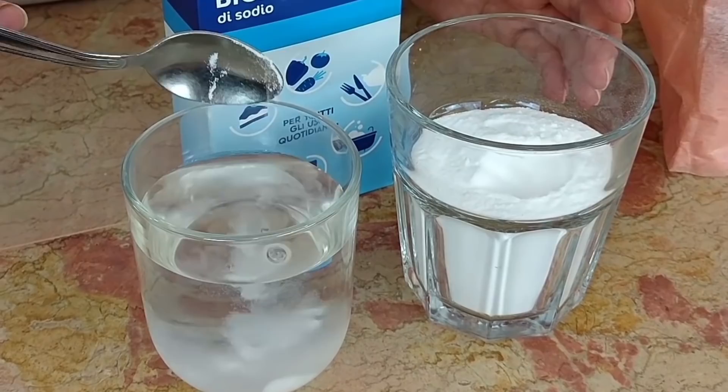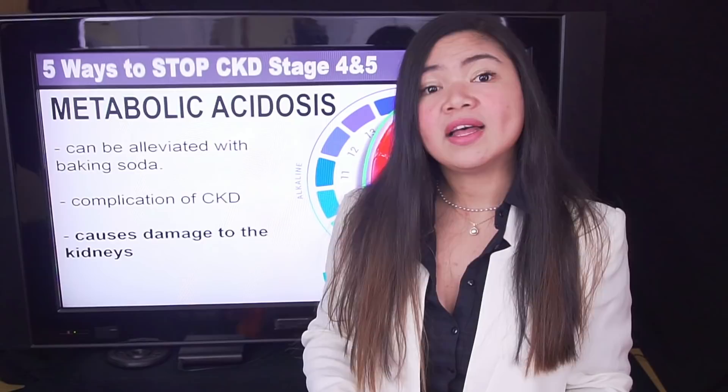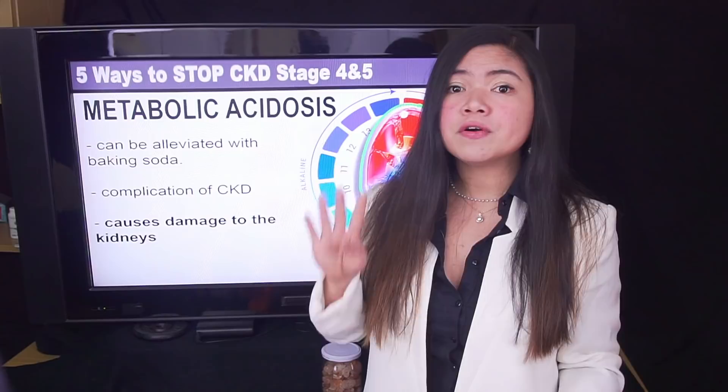There's just one problem with baking soda: you need to be tested both for sodium bicarbonate levels and for serum potassium to know if you can benefit from it and in what dosages. The sodium bicarbonate test is especially important because it will let your doctor know exactly how much baking soda you need. You cannot just take it and hope for the best, because it can, in some cases, compromise the delicate acid-alkaline balance of the body. So if you are suffering from kidney disease stage 4 or 5 and you're not taking baking soda, talk to your doctor.